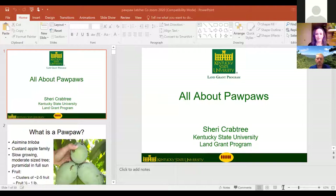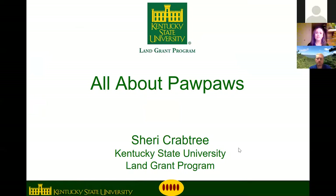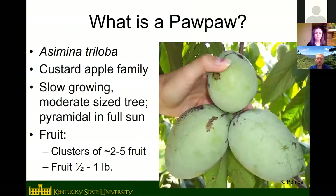Kentucky State University is actually the only full-time pawpaw research program in the world. There are other universities doing some pawpaw research, but KSU is the only university in the entire world with a program dedicated just to pawpaws. Today we're going to talk all about growing pawpaws.